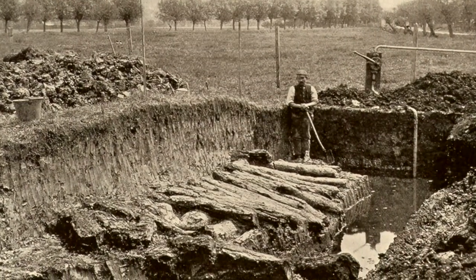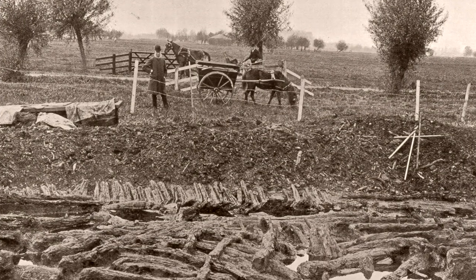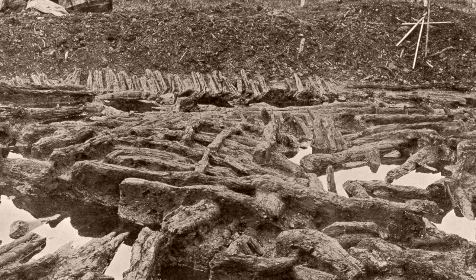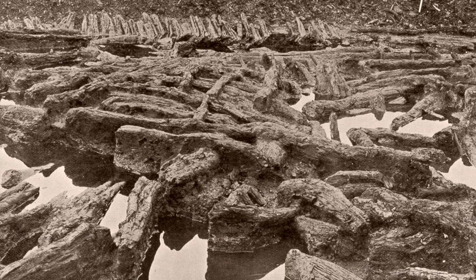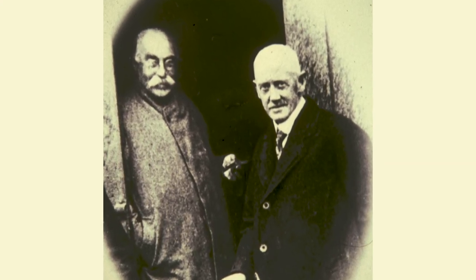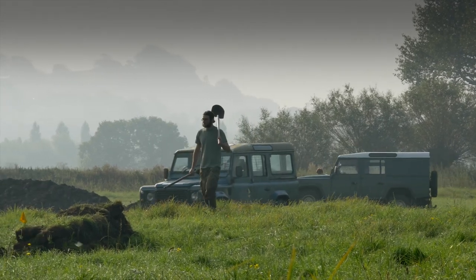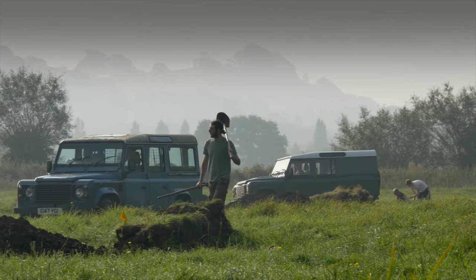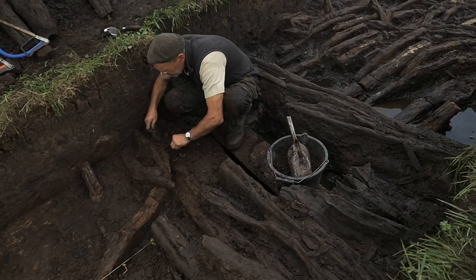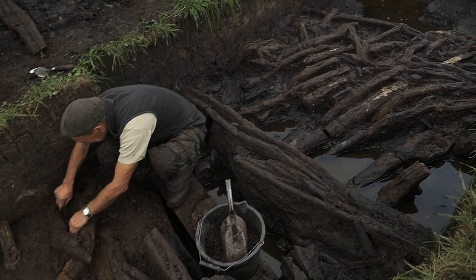It was discovered in 1892 by a chap called Arthur Bullied, who was then a medical student in Glastonbury. From 1892 to 1907 he excavated it in company with a chap called Howard Sir George Grey, who was the creator of the Somerset County Museum. And here we are over a hundred years later going back, re-excavating some of their trenches to try and assess the condition and the survival of this nationally important archaeological site.